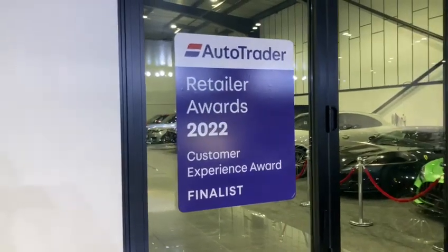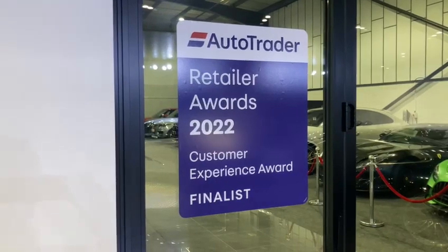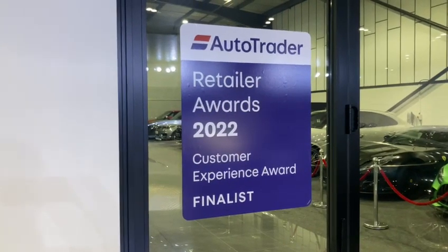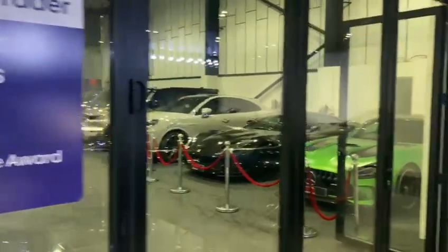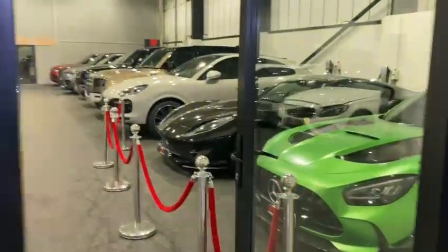You'll also be pleased to know, and we're very proud of the fact, that we were recently finalists at the 2022 Retailer Awards for customer experience and actually came in runners-up out of 13,500 dealerships nationwide.